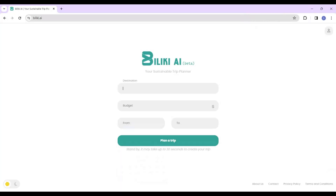Welcome to Baliki AI, your personal sustainable trip planner. Specify destination, available budget, and desired dates.